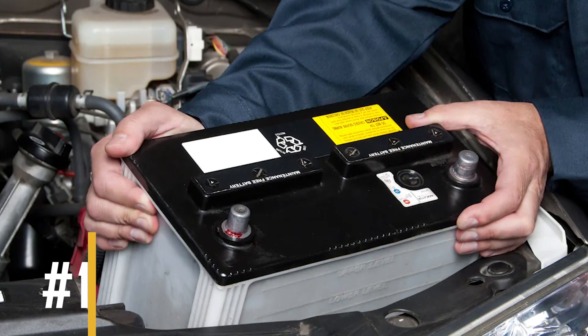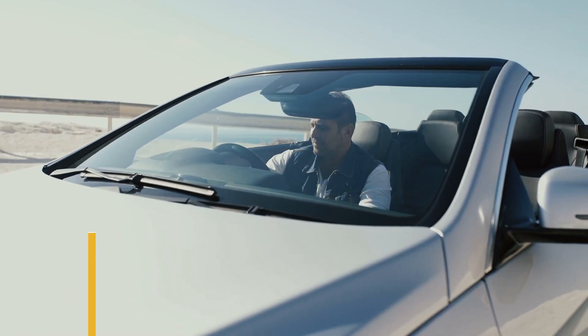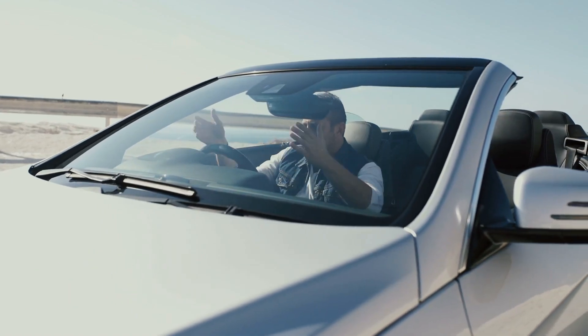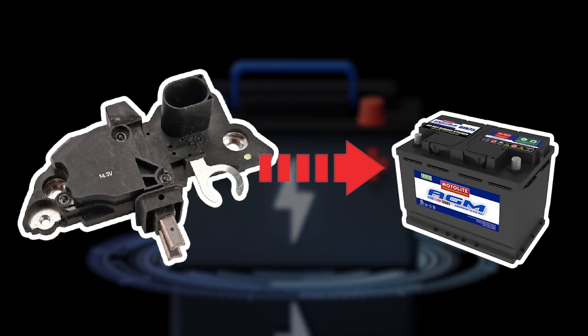Symptom number one: discharged, dead battery. You might try to start your car but find it won't start. This could happen because the voltage regulator isn't sending enough voltage to charge the battery properly, so there isn't enough power for the starter to crank the engine.